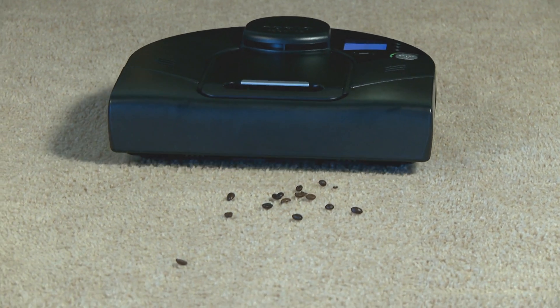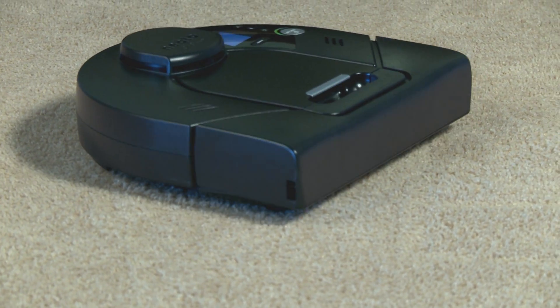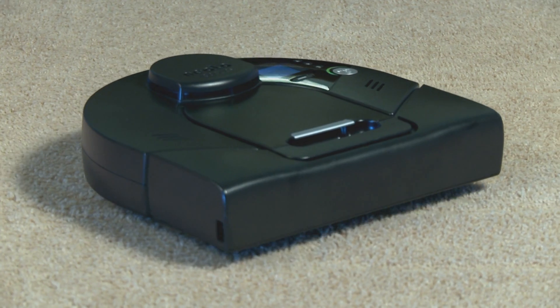One of the cool features about the Neato is it kind of navigates like a self-driving car does. It always knows where it is and where it's going. So for instance, when it runs low on power, it goes back to the charging station, charges itself back up, and then goes right back to where it left off and continues to vacuum. Not only does that make the lines even and straight, it's kind of cool to watch.